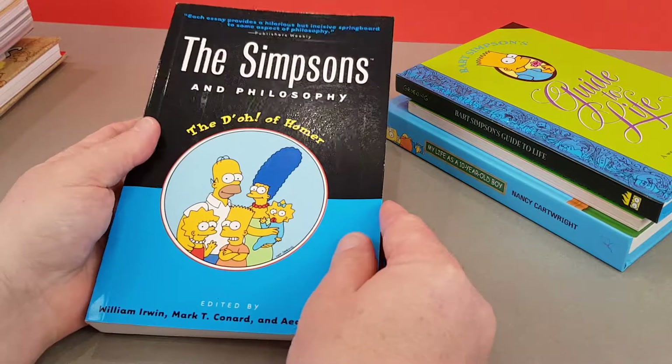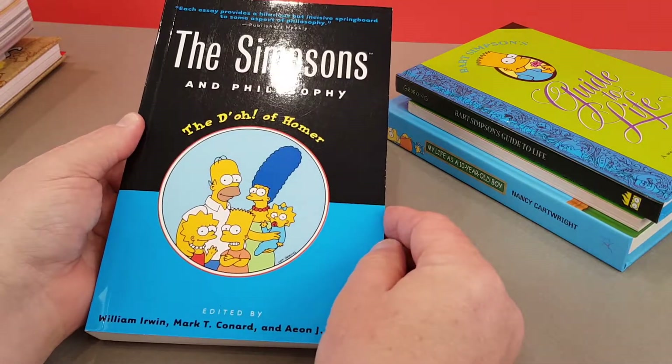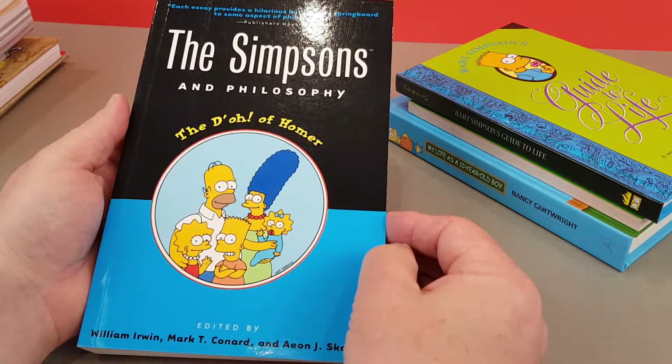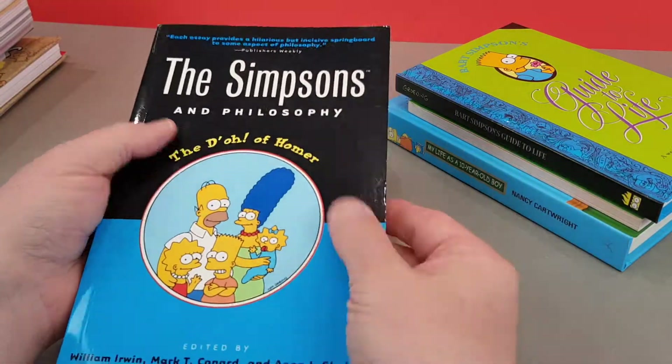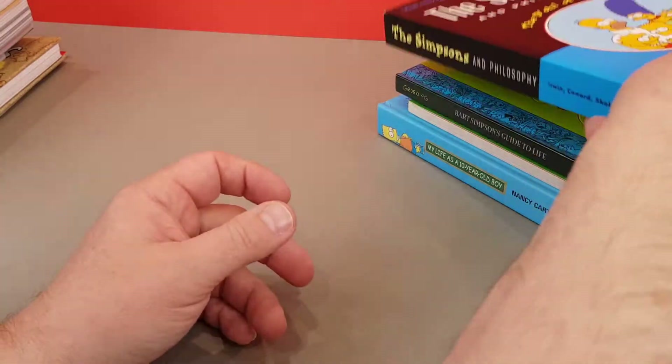Slightly more unusual, this one — The Simpsons and Philosophy: The D'oh! of Homer. This is quite highbrow. It's not what you might think — it is genuinely looking at philosophy through the lens of The Simpsons.